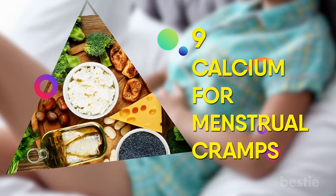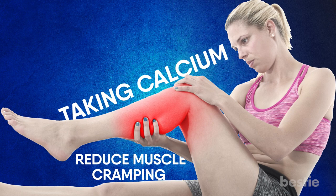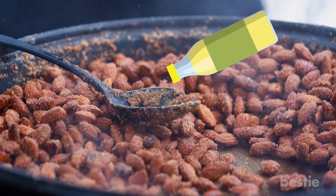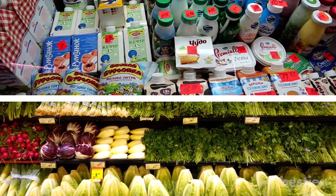9. Calcium for Menstrual Cramps. Taking calcium can help reduce muscle cramping during menstruation. Just add sesame seeds to your stir fry, or try frying almond flakes in olive oil and sprinkling them on your salads. Dairy products and leafy green veggies also contain high levels of calcium.